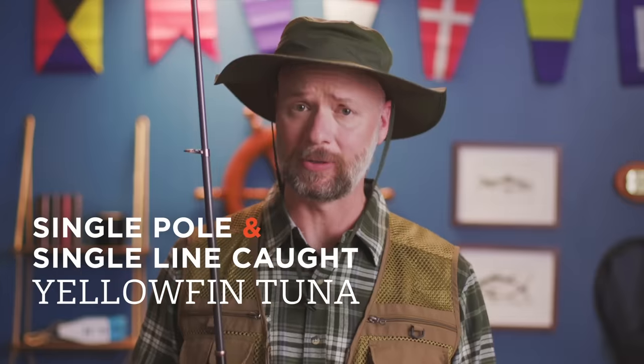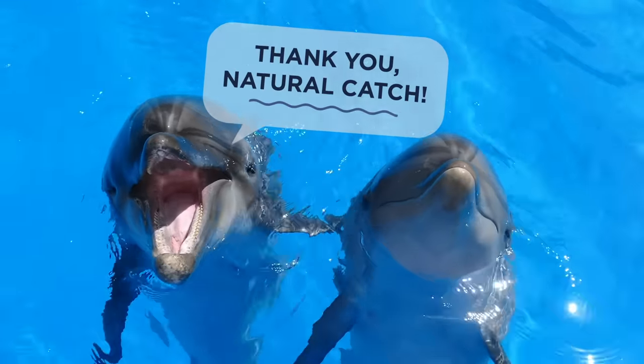At Natural Catch, we don't do nets. All our tuna is caught on a single pole, on a single line. It's healthier for you, and safer for these guys. You're welcome, Dolphin. You're welcome.